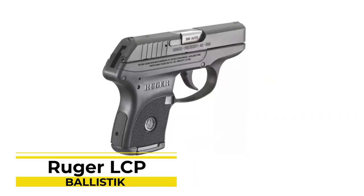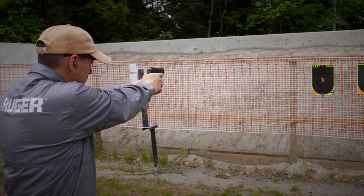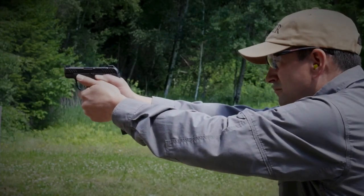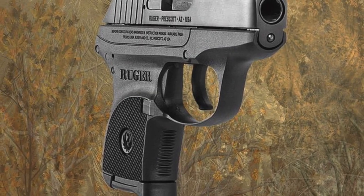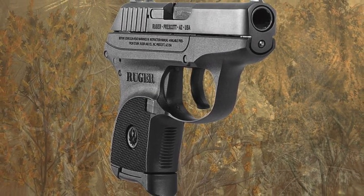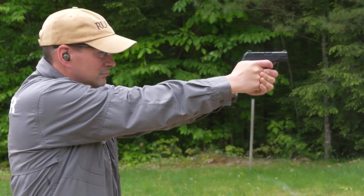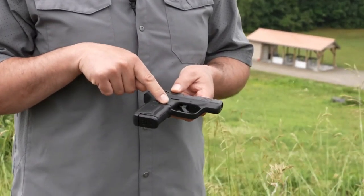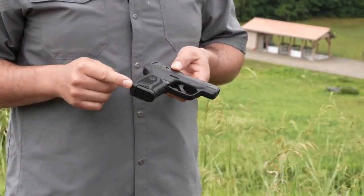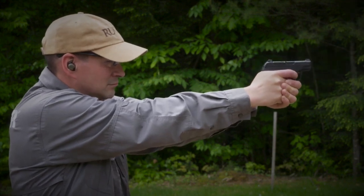Number 1: Ruger LCP. At 9 ounces unloaded, the Ruger LCP lives up to its name of being lightweight and compact. A pistol this small tends to be carried more often than not, which is what we want in a CCW pistol. There are no sharp edges, protrusions, or areas prone to snag or impede the draw. Aftermarket support in the way of extended magazines, lasers, holsters, and even a pocket clip is very strong for the LCP.